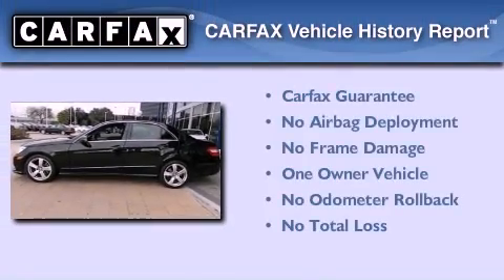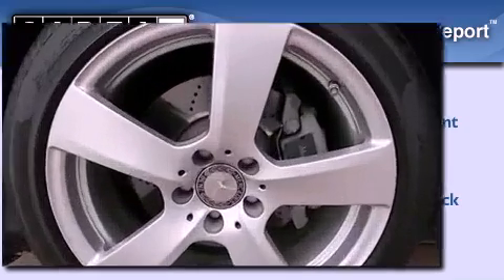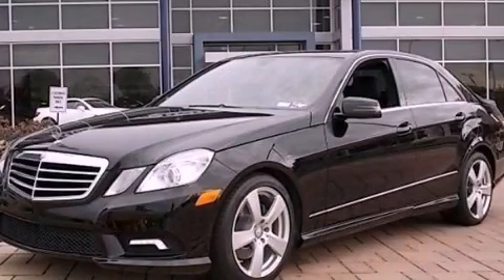This Mercedes has had only one owner and it qualifies for the Carfax Buyback Guarantee. We hope you found this video informative. Please contact us today.